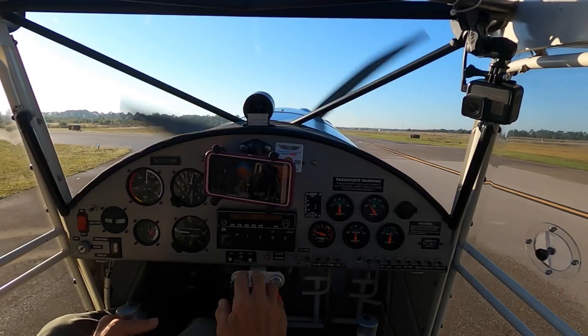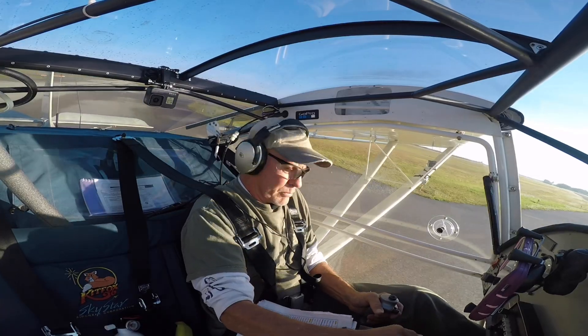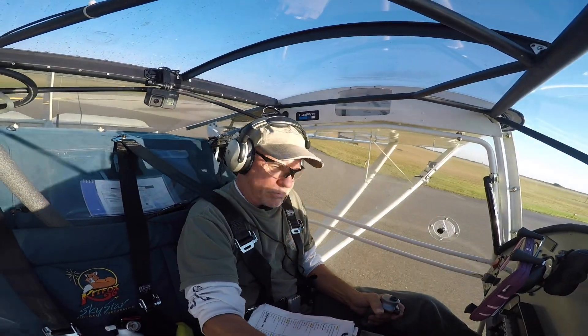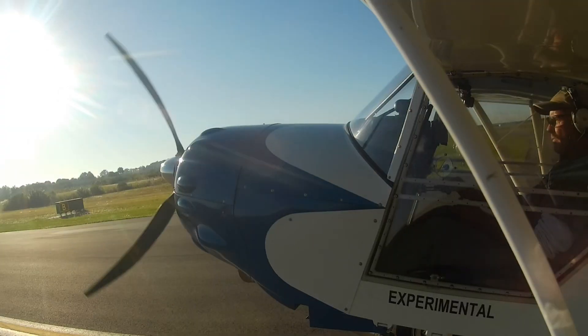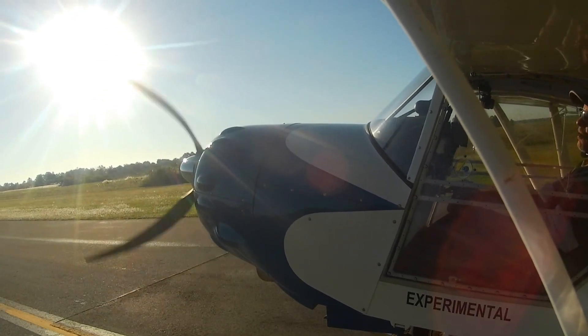Whether it comes off a production line or out of an amateur builder's garage, a little bit of history is made each time an aircraft is flown for the first time. December 12, 2021 was my day to do just that.